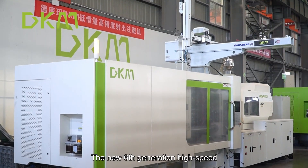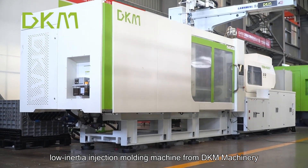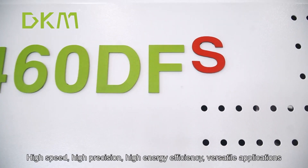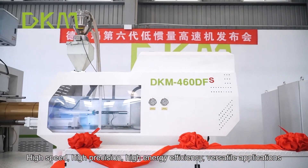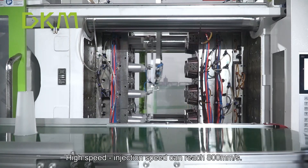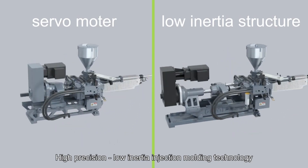The new sixth-generation high-speed low-inertia injection molding machine from DKM Machinery — technological iteration creating efficiency. High speed, high precision, high energy efficiency, versatile applications. Injection speed can reach 800 millimeters per second.